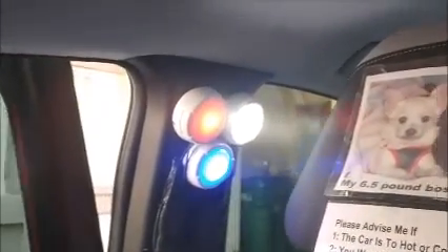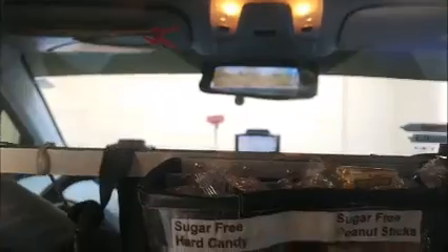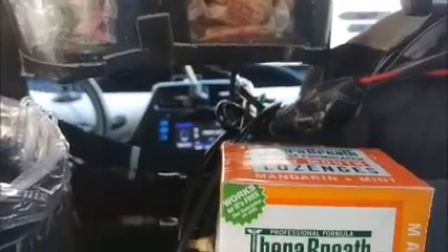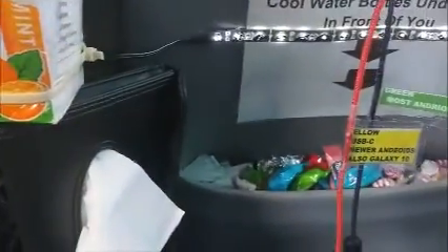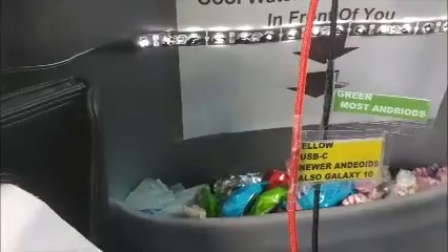Going over to the left side of the car, I have the other set of adjustable LED lights.